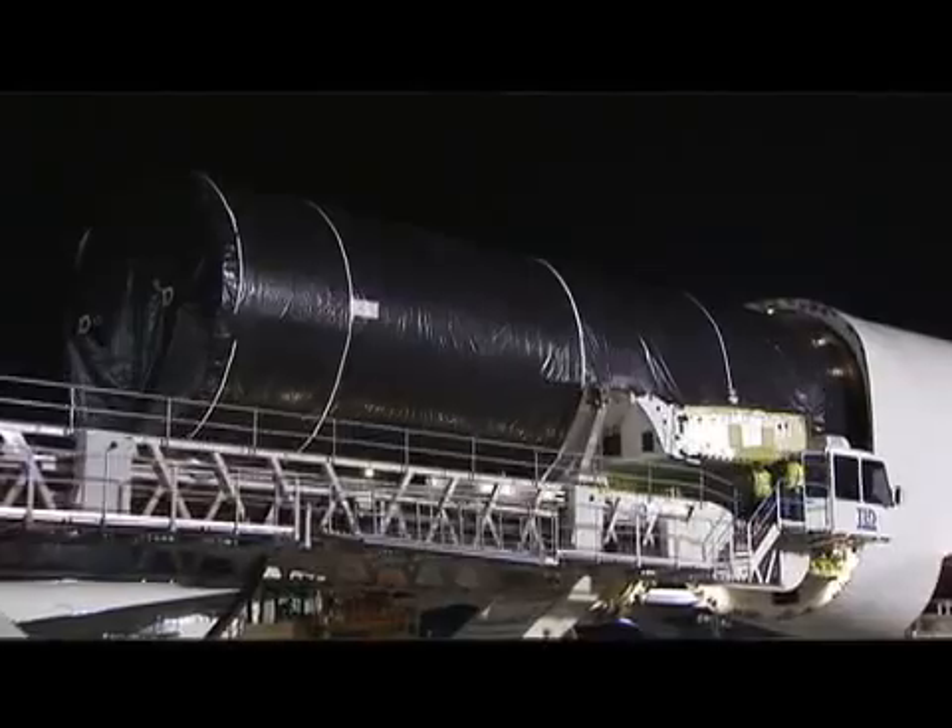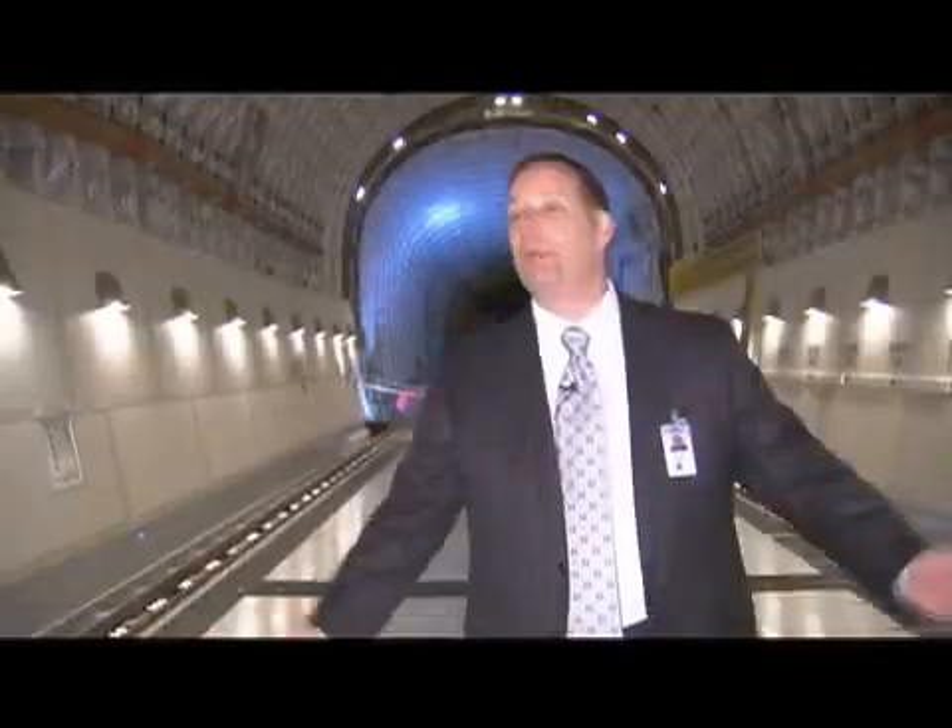They're loaded and secured down onto the airplane using that system. We anticipate building four airplanes to support our 787 rate ramp up and carry us through our production systems. It's going to be very busy. When we get up to rate, these airplanes will be employed literally daily.